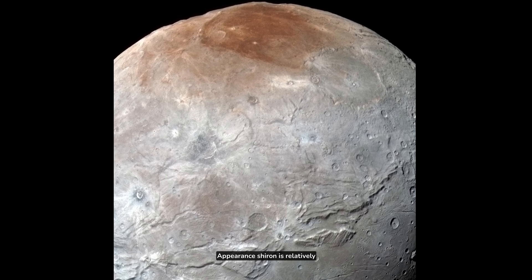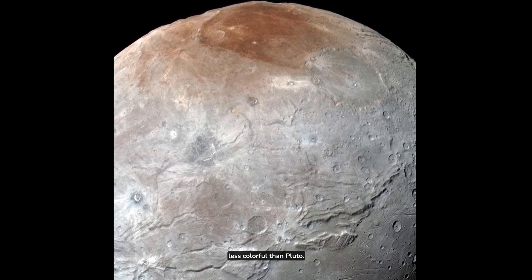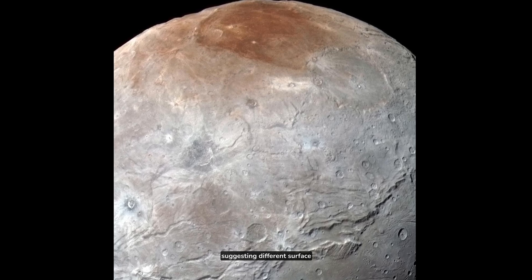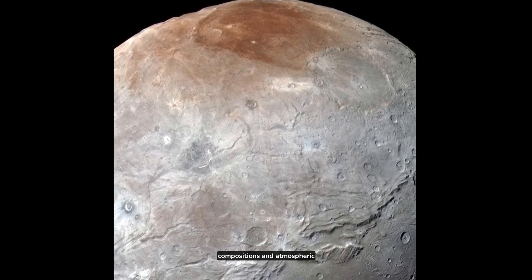Appearance: Charon is relatively less colorful than Pluto. While Pluto has a reddish hue, Charon appears more gray, suggesting different surface compositions and atmospheric conditions.